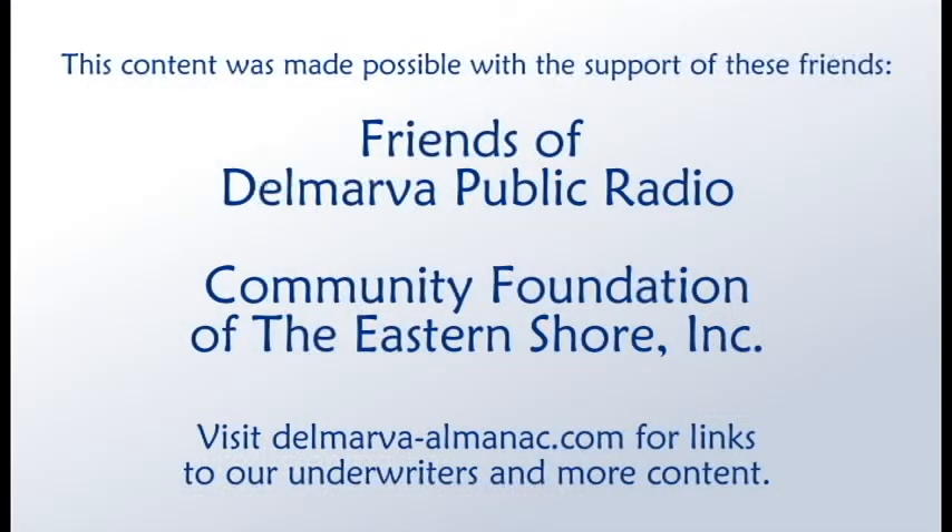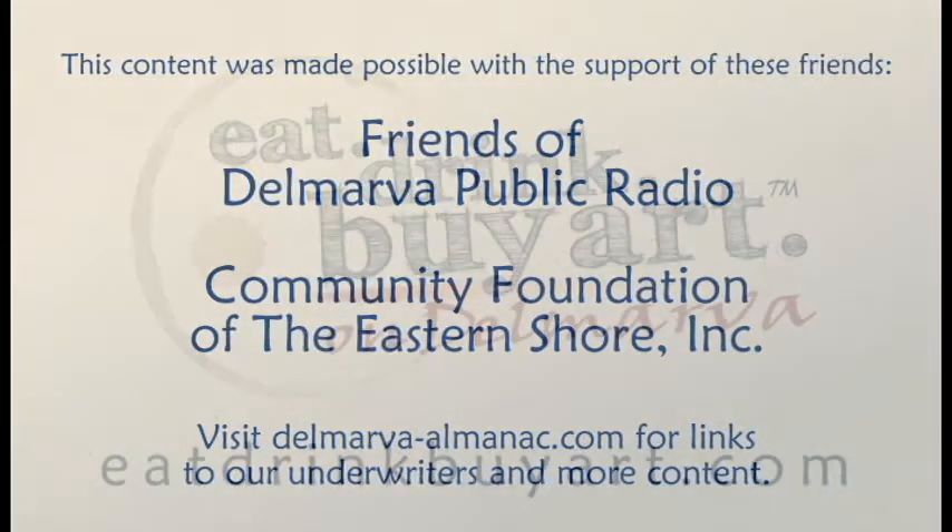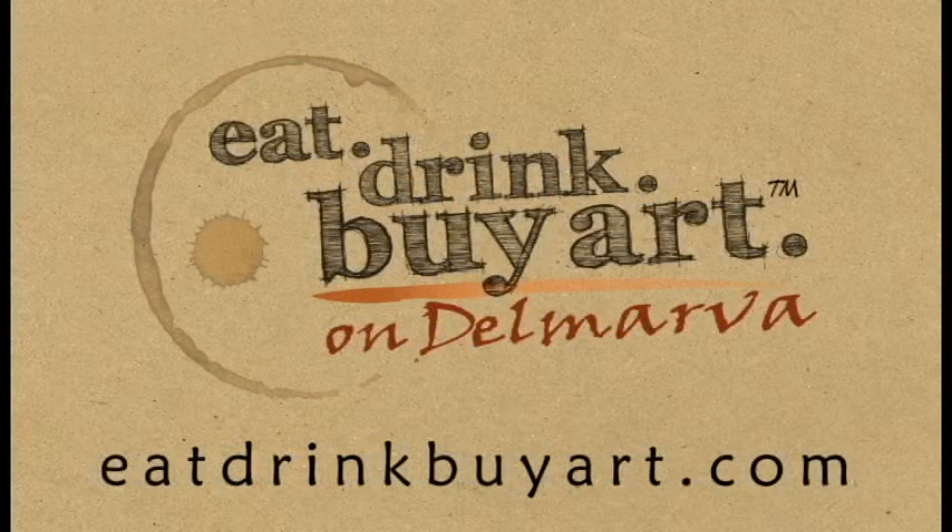That's all for this edition of the Delmarva Almanac. We'd like to thank our community partners: the Friends of Delmarva Public Radio, the Community Foundation of the Eastern Shore, and underwriters EatDrinkBuyArt.com for their help in bringing this program to you, our audience.